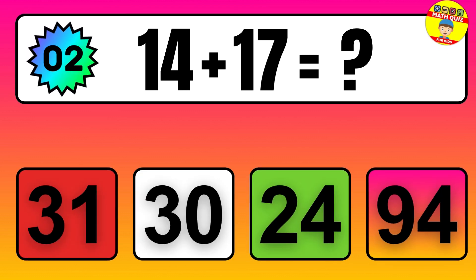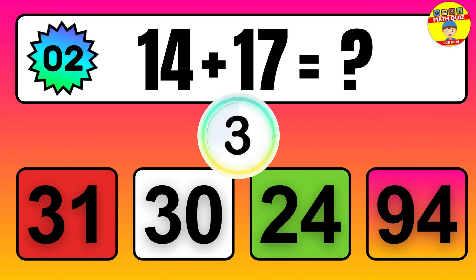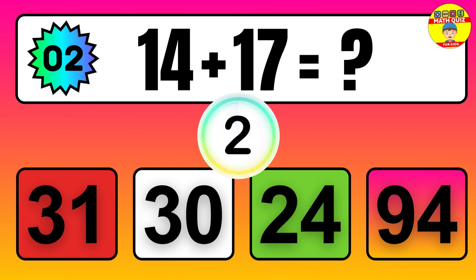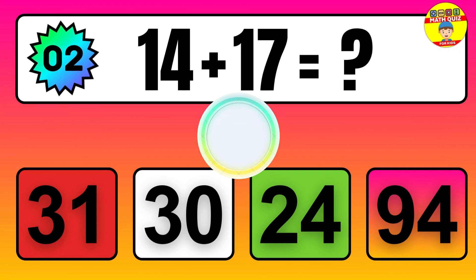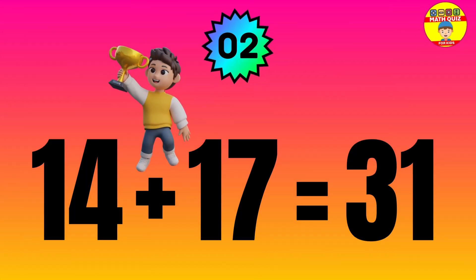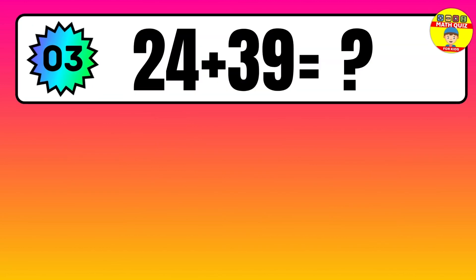14 plus 17 equals what? The answer is 14 plus 17 equals 31.